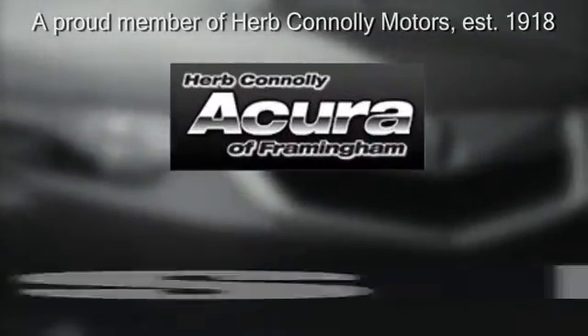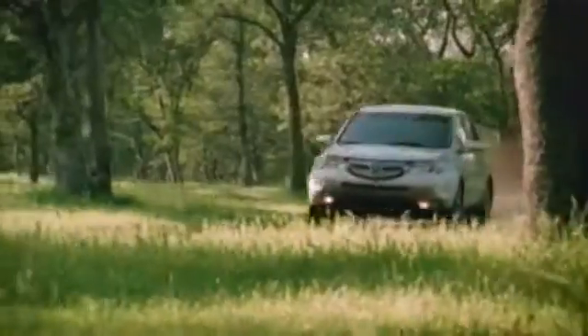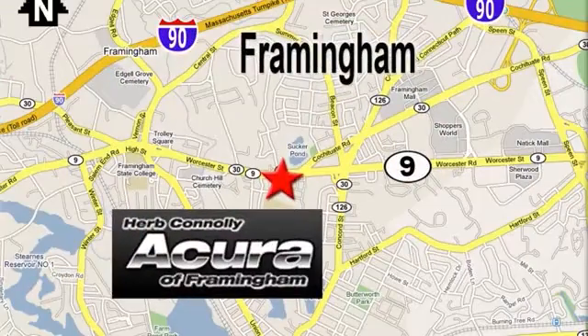Herb Connolly Acura — meeting and exceeding expectations, one customer at a time. Stop in today. We're conveniently located at 500 Worcester Road, Route 9 in Framingham, Massachusetts.